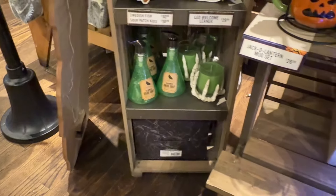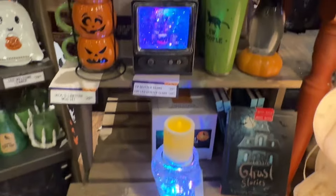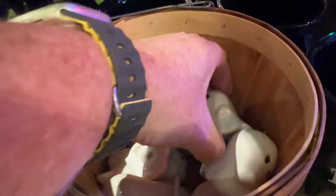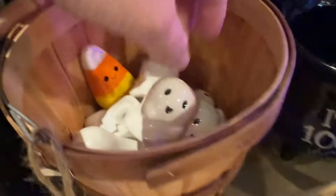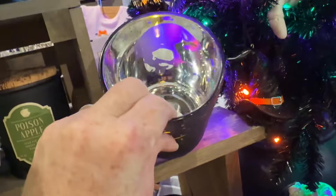That green hand soap — I got one of those last year and it smells good. I just decided not to get one this year. That stack of mugs is really cute. They have some adorable salt and pepper shakers — a lot of ghosts. I did see someone post a Dracula with a coffin that's a salt and pepper shaker and they got it from Cracker Barrel, but I didn't see that when I was here.